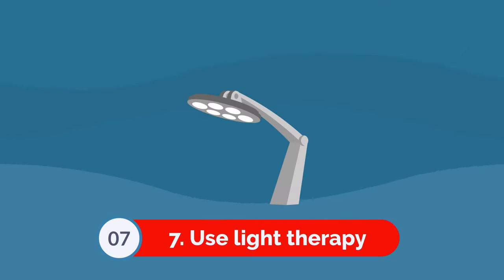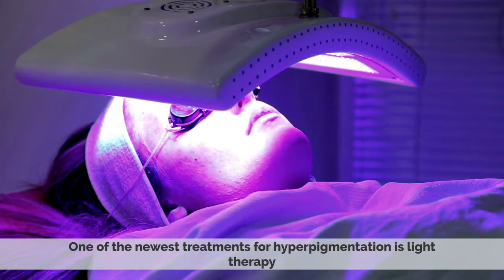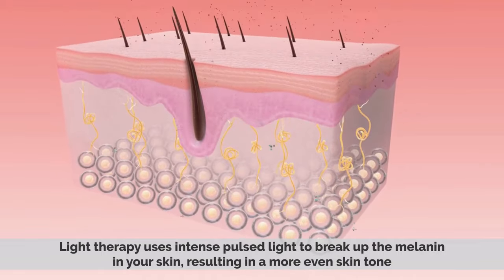Number 7: Use light therapy. One of the newest treatments for hyperpigmentation is light therapy. Light therapy uses intense pulsed light to break up the melanin in your skin, resulting in a more even skin tone.